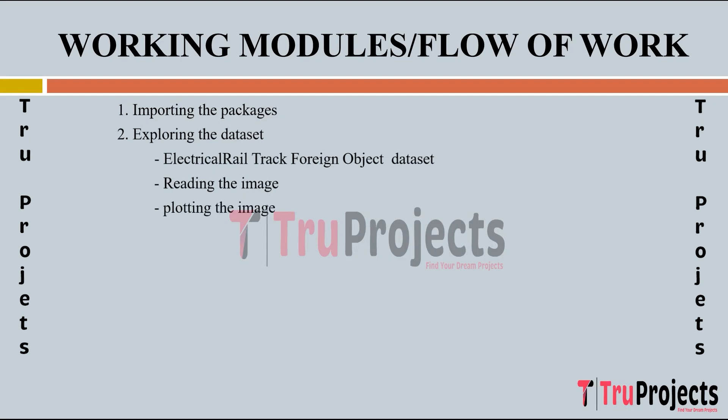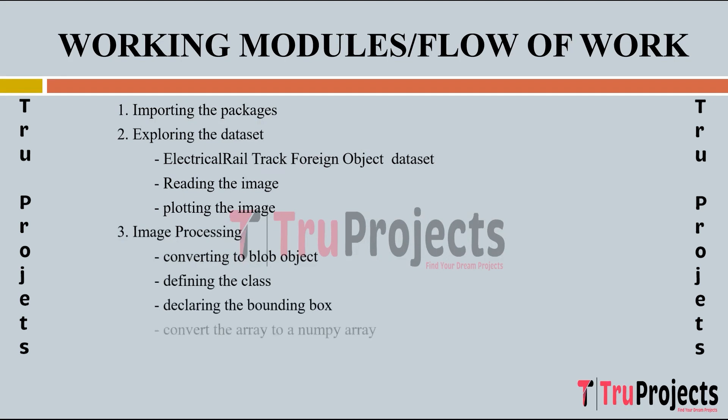The image processing module focuses on pre-processing images before feeding them into the YOLO model. Steps include converting images to blob objects compatible with the model, defining classes for different types of foreign objects, declaring bounding boxes for object localization, and converting image data into NumPy arrays. The pre-trained model, such as EBSC YOLO, is then loaded into the project by reading the network layers, configuring it for inference, and extracting the output layers where predictions will be made.